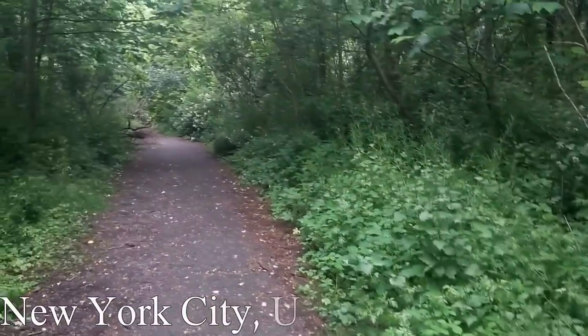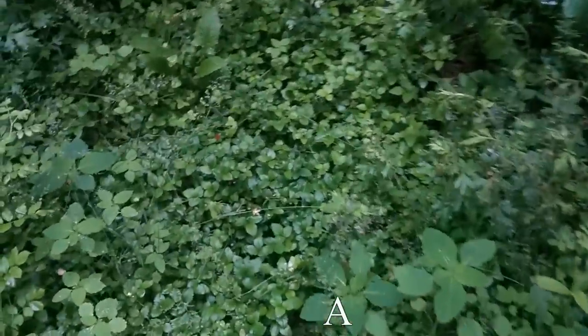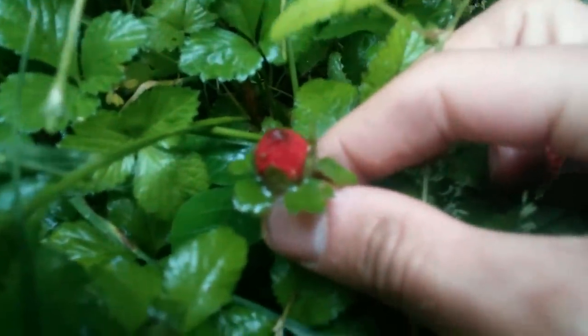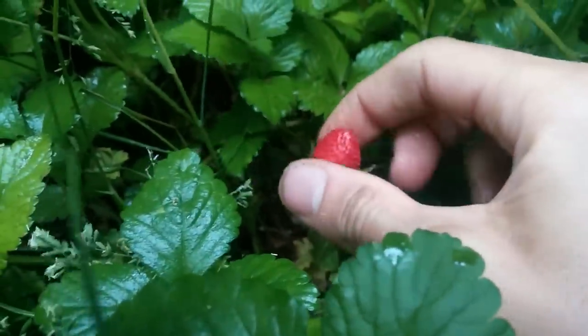I'm in Alley Pond Park, which is a very large park in Queens, New York City. Look what we have over here — I just saw these little red berries in the distance walking down this path. I thought they were like raspberries or something, but these are actually mock strawberries, also known as Indian strawberries, which I've had before, but I've never seen them this big.